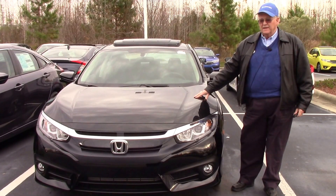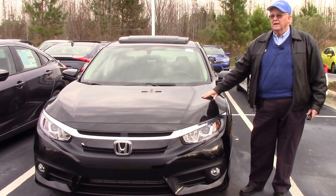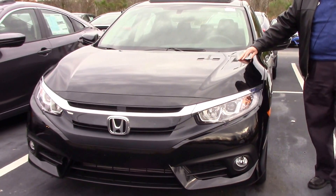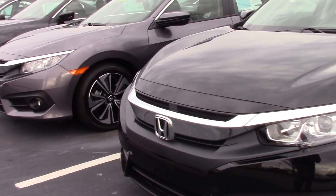Welcome to Hubert Vester Honda. I have today a new 2017 Jet Black Honda Civic. The Civic is quite unique this year, and it comes complete with Bridgestone Firestone tires.